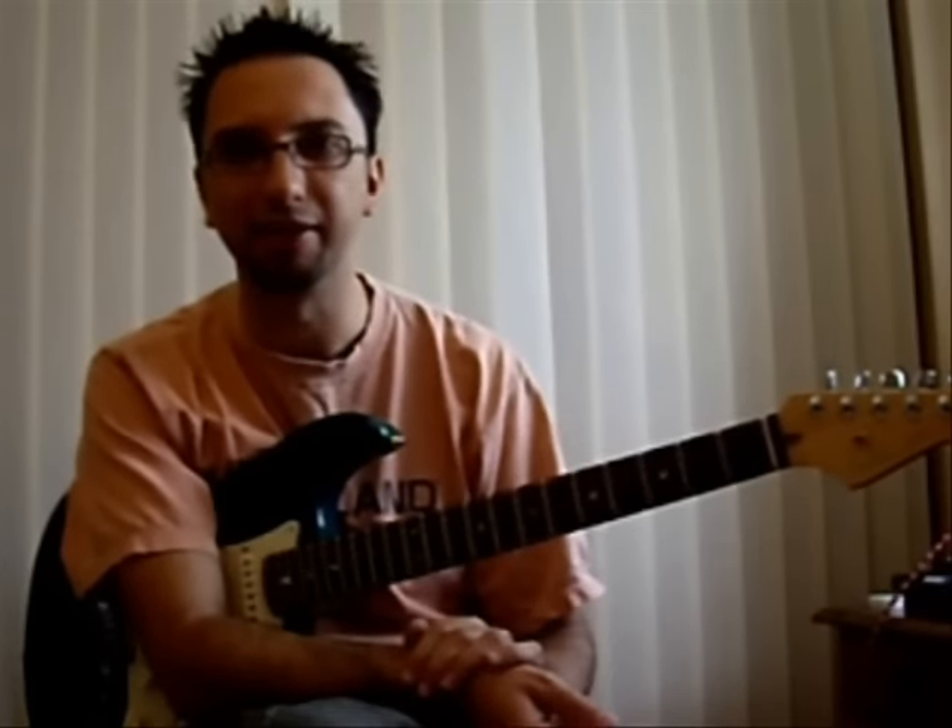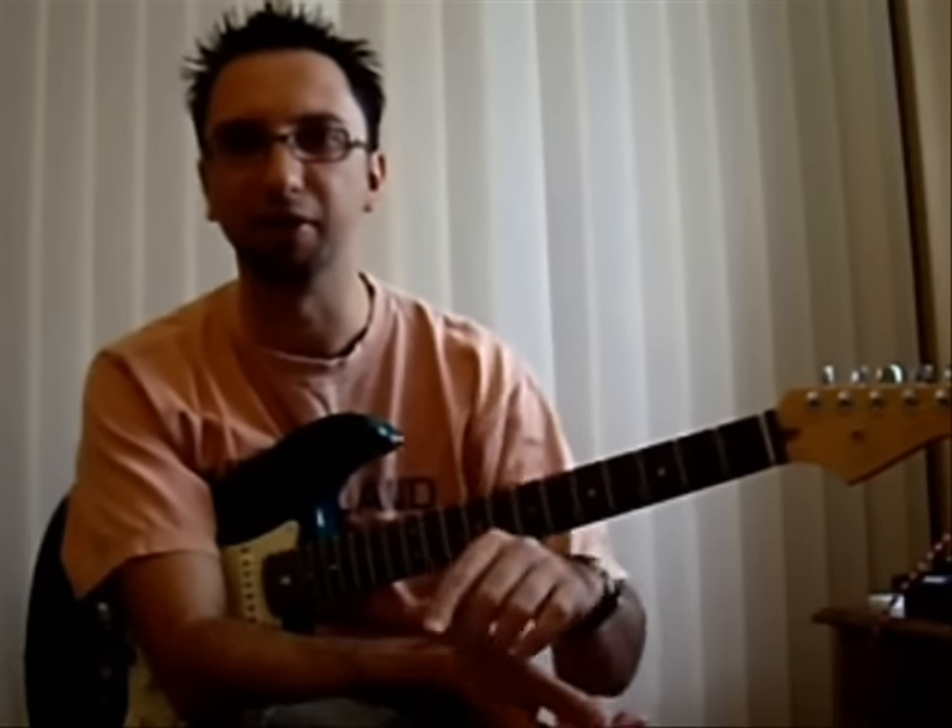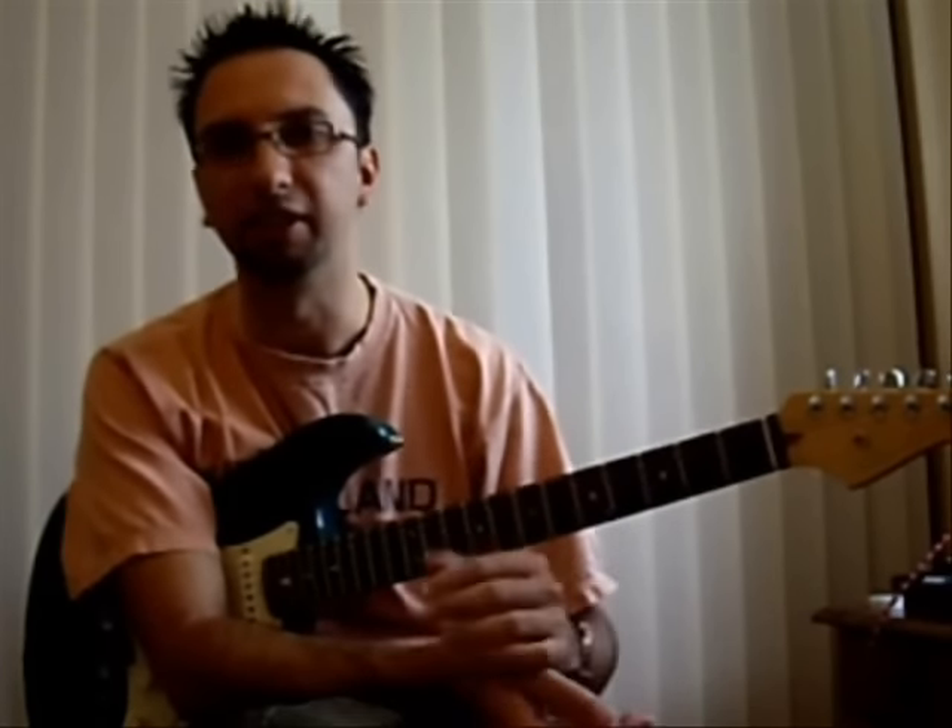We've seen a lot of material — major scale, pentatonic scale, how to build chords. I just wanted to do a quick lesson on how to put everything together. I'll play along with a backing track that you can find at playgtr.co.uk, just under this video as usual. You'll also find a link for the PDF file and a backing track.